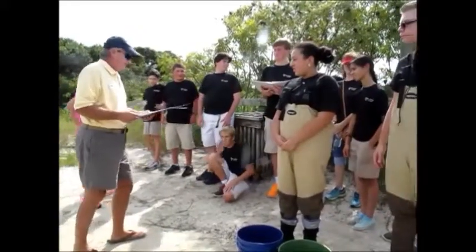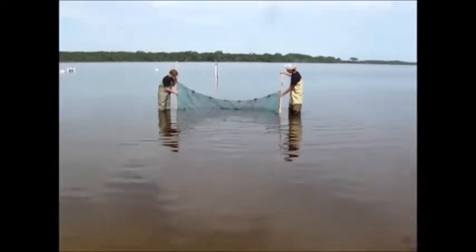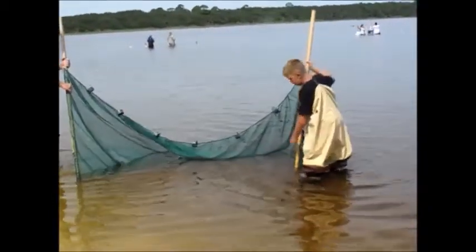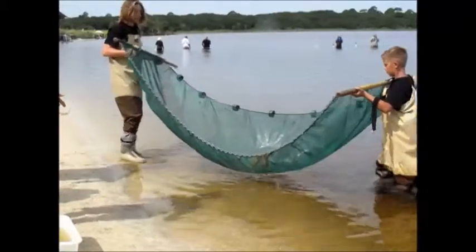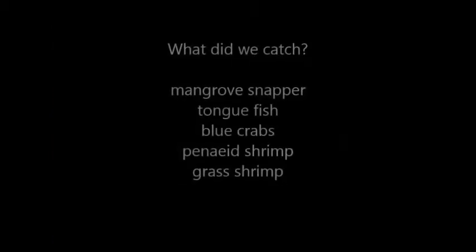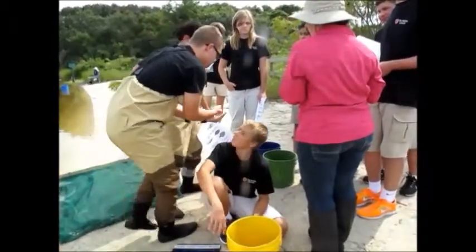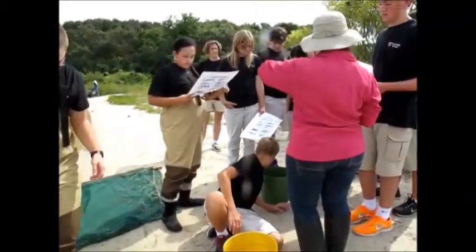You guys ready for this? This is what we call seining. What are some things that you guys think we might want to look at when we're identifying fish? What can help you figure out what type of fish it is? A pattern — very good. So we could look at the pattern, any stripes that it might have.